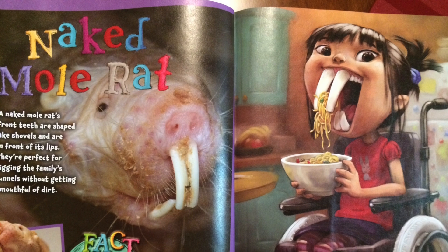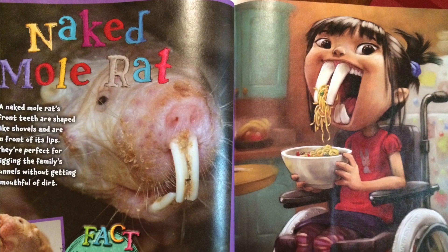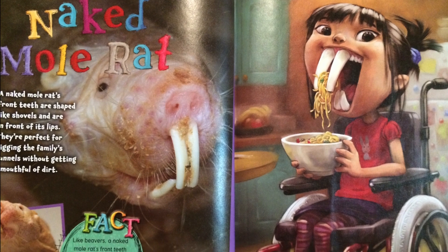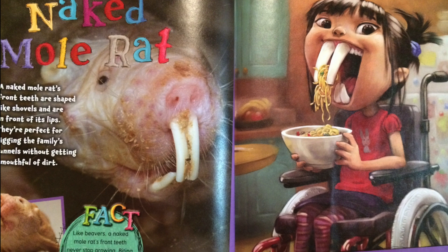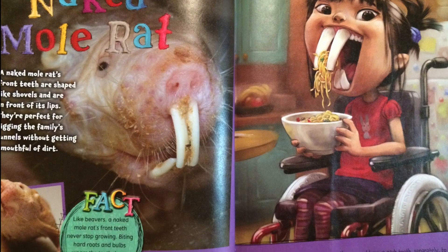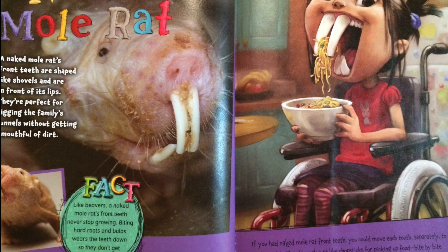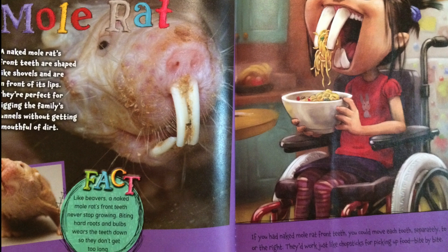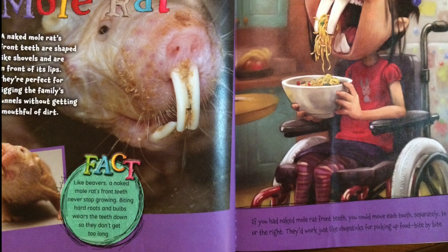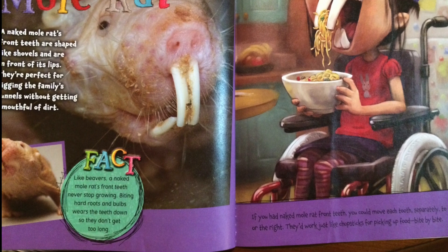A naked mole rat's front teeth are shaped like shovels and are in front of its lips. They're perfect for digging the family's tunnels without getting a mouthful of dirt. Like beavers, a naked mole rat's front teeth never stop growing. Biting hard roots and bulbs wears the teeth down so they don't get too long. If you had naked mole rat front teeth, you could move each tooth separately to the right or the left. They'd work just like chopsticks for picking up food bite by bite.